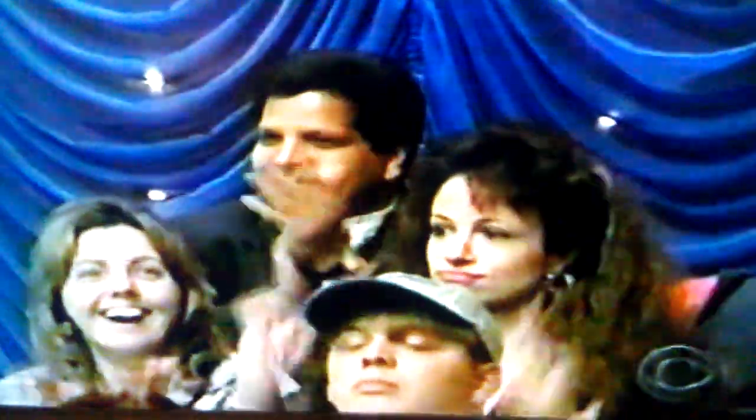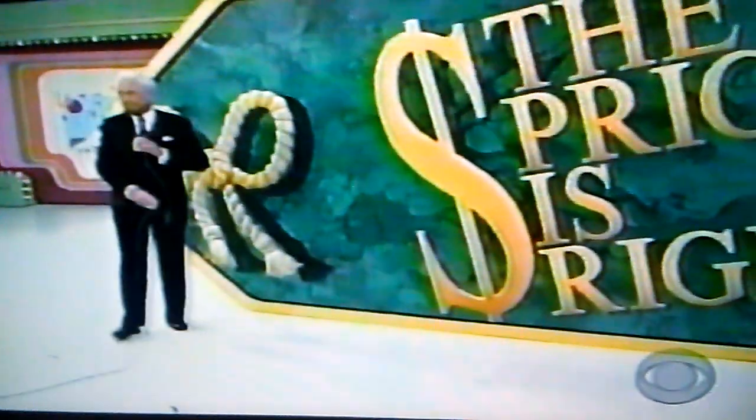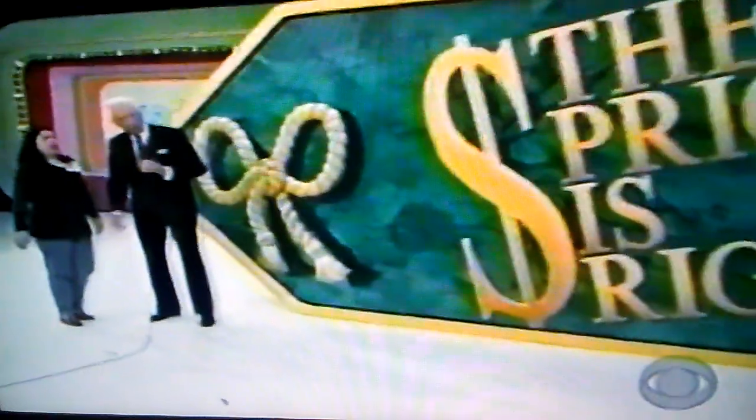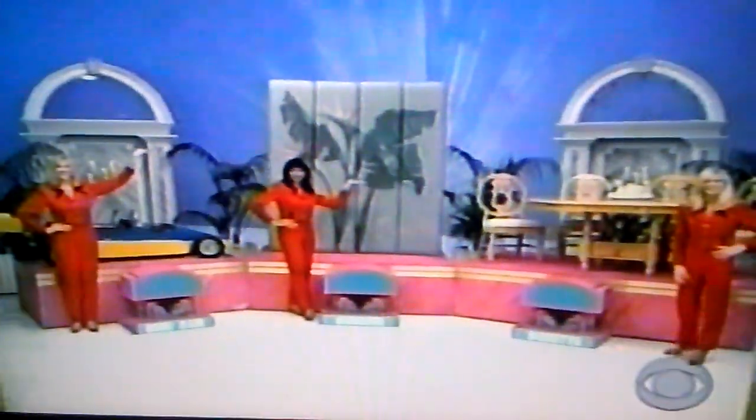Anju wins, so Anju plays our next pricing game, and she plays it right here. Hello, Anju! Look at all the loot we have for you! A new mini-car, a hand-painted screen, and a lovely dining room.